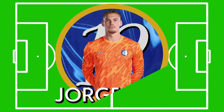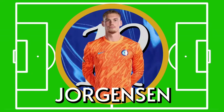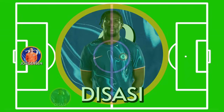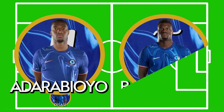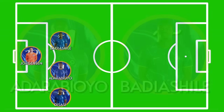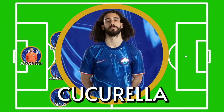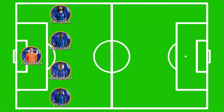Starting with the goalkeeper, I'm going to be putting in Filip Jørgensen. He usually comes in for the cup games and I'm hoping he'll retain his place after Sanchez's dodgy performance against the Toon last time out. For the back four it's switching completely from the weekend's game. Starting on the right, it's another right-back stint for Axel Disasi. The centre-back duo will be Tosin Adarabioyo and Benoît Badiashile in the right and left centre-back spots as is normally the case in these fixtures. And on the left will be Marc Cucurella, who was on the bench for the last game and will surely come back in for this one.